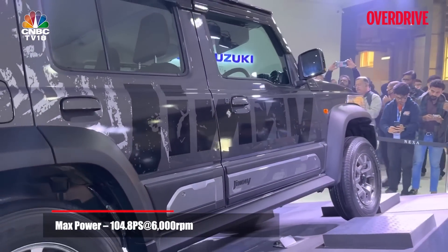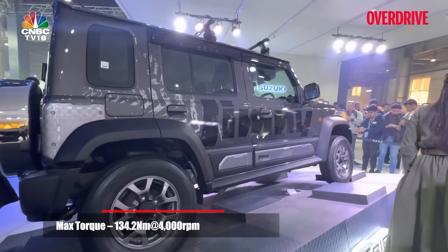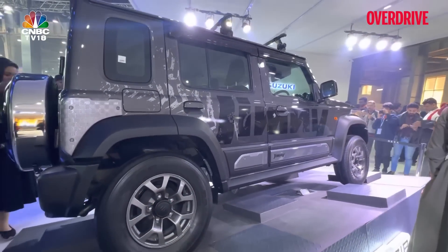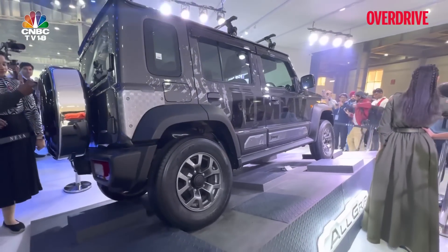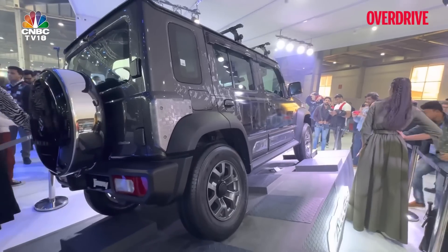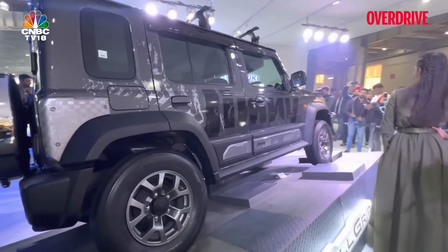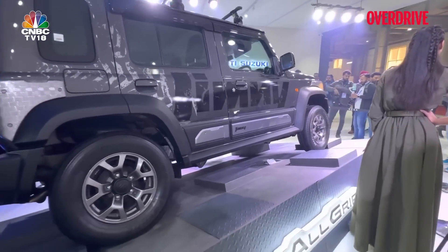The engine puts out 104 PS of power and about 135 Nm of torque. That is something people are going to point out — it's still not a diesel and won't give you the same torque you'd expect from one. But we've driven gypsies in the past with puny engines and we know what they're capable of. From that perspective, I have a lot of hopes for the five-door Jimny, even with that aging engine and gearbox combination — and that's something we'll know once we actually drive the car.